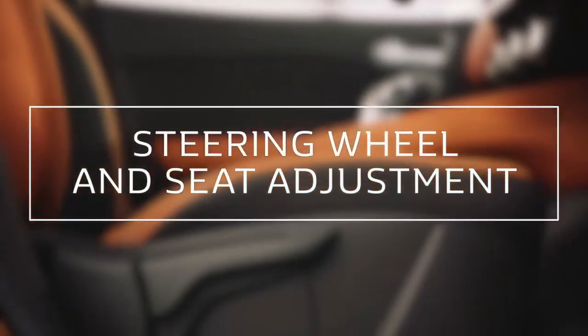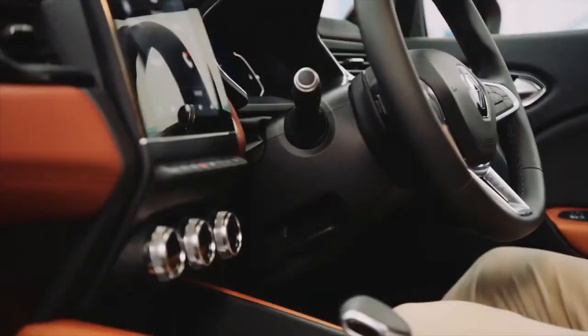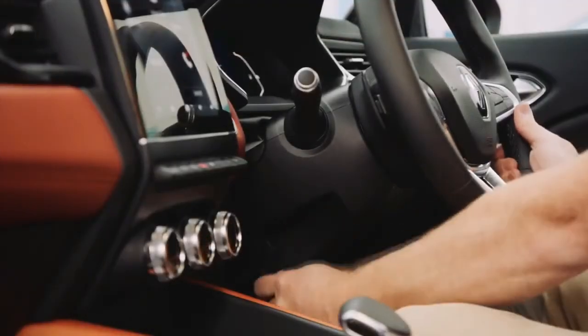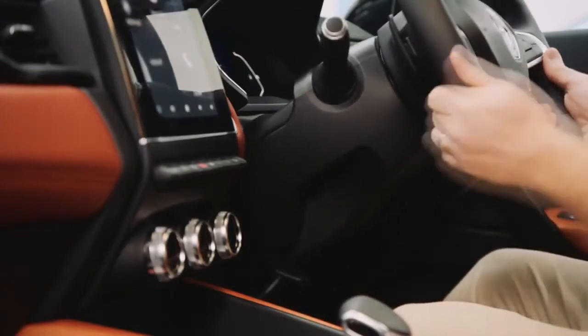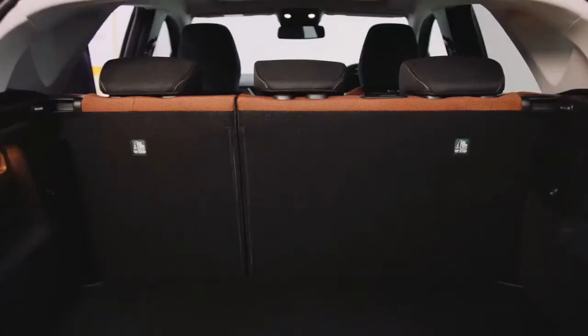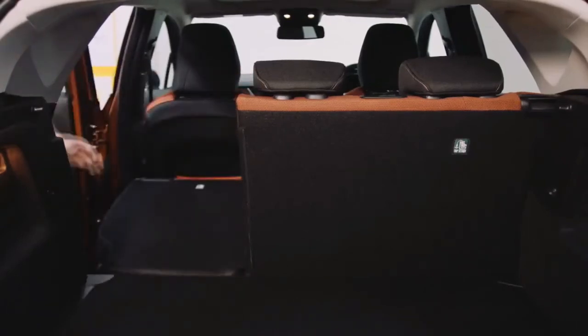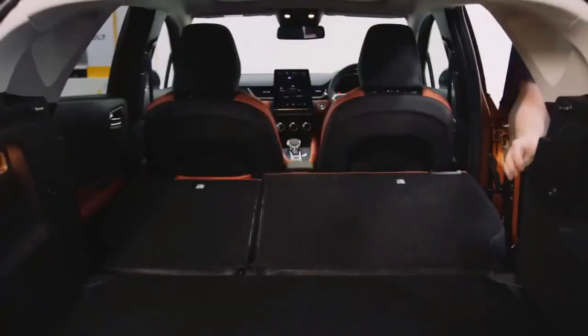To make sure you are in a comfortable driving position, you can adjust the seat here. And to make sure the steering wheel is at the right height for you, push this lever down, move to your desired position, and then move the lever back up. The all-new Renault Captur has split folding rear seats, giving you more options. Levers can be found on either end — simply pull and fold.